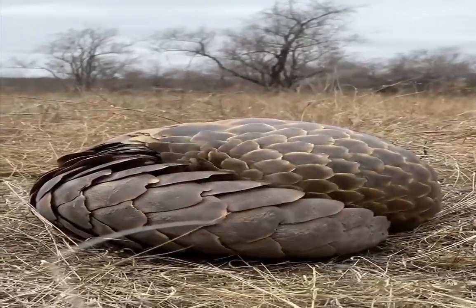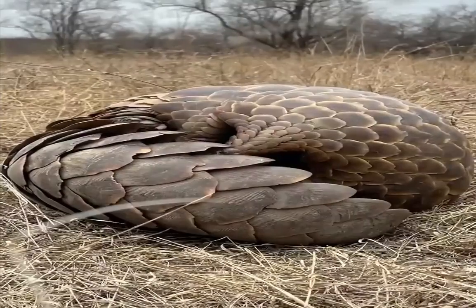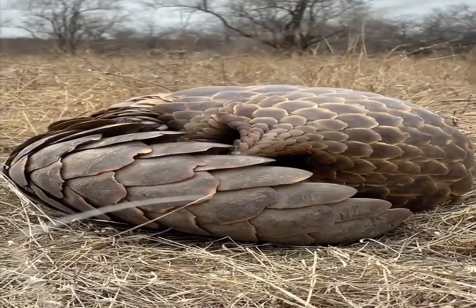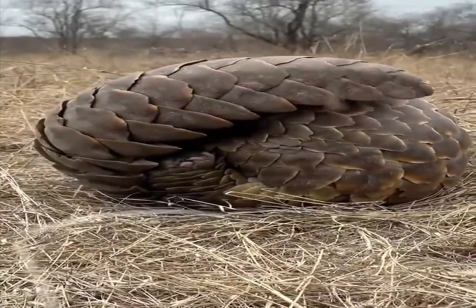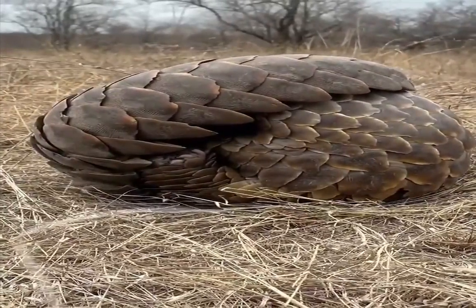Pangolins are 30–90 cm (1–3 ft) long, excluding the tail, and weigh 5–27 kg (10–60 lb). In all eight species, the tail length of an adult ranges from about 26–70 cm (10–28 inches). Mature adults are light brown, olive, or dark brown, while the young are pale brown or pink.